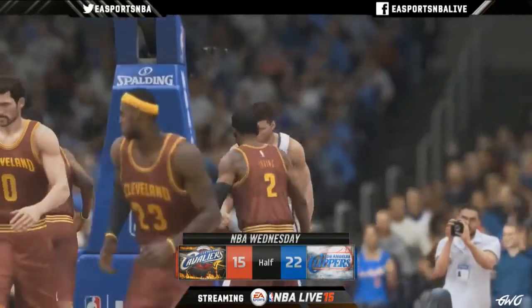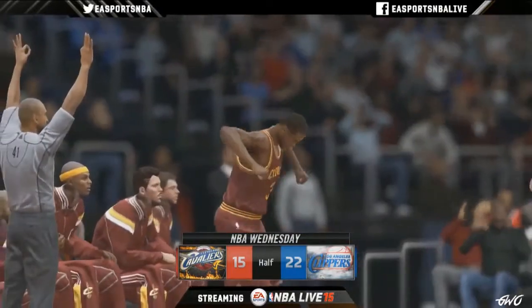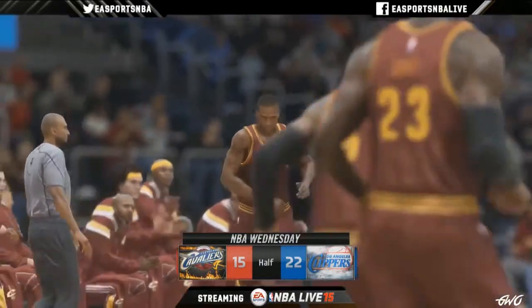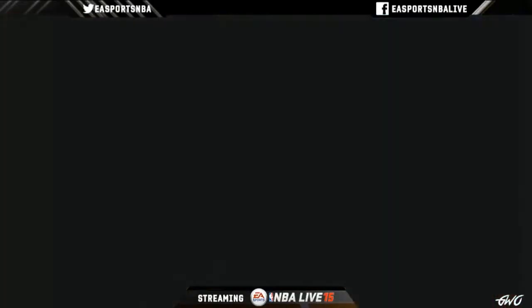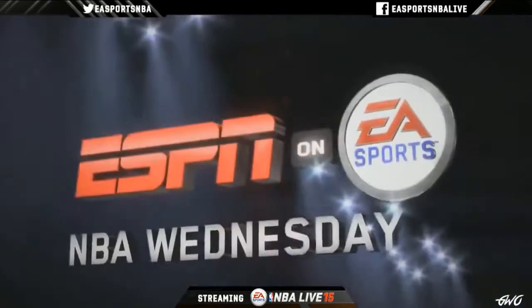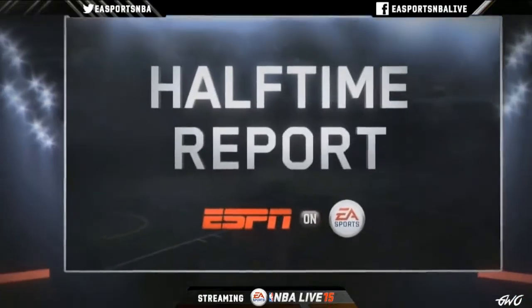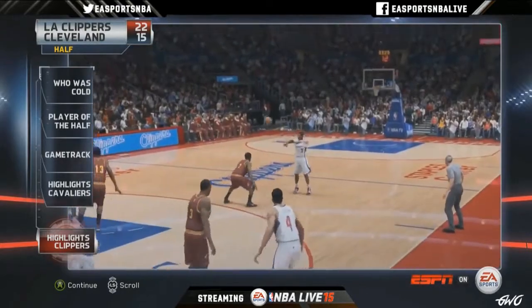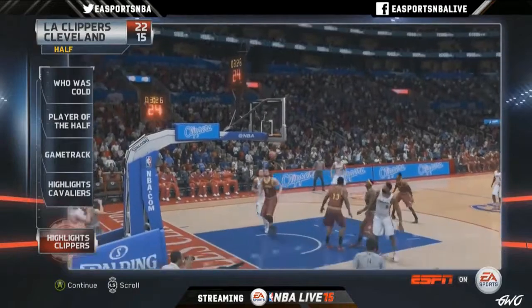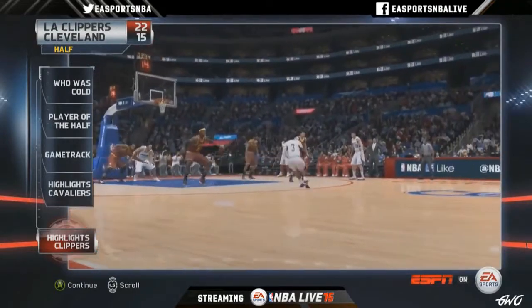First winner for the contest is Prime76 — congratulations, you're the first winner of a free copy of NBA Live 15. Next question for the stream: who was the first cover athlete for NBA Live — a single guy by himself? Our true fans are probably going to know this one.